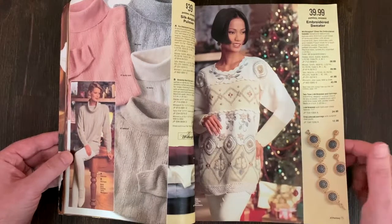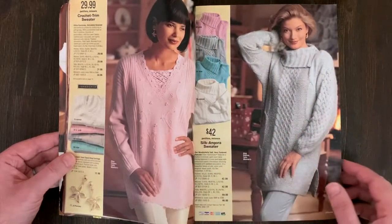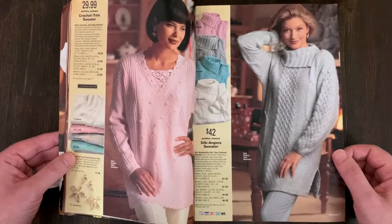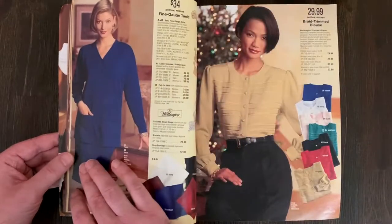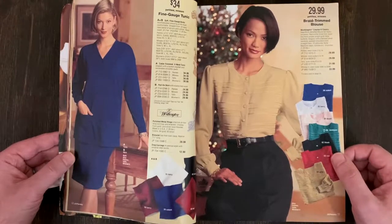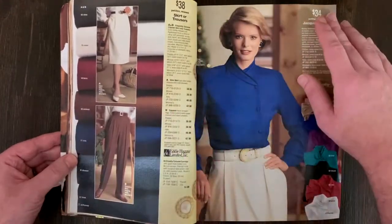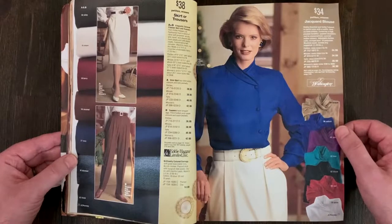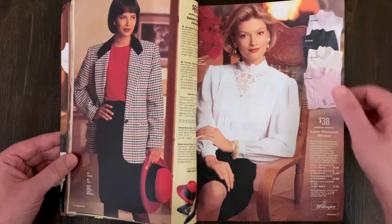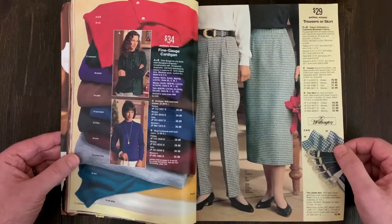Clothing is actually cheaper now, depending on the brand and if you're buying it on sale. The cable knit is really beautiful - I totally would wear that. I wonder how much was made out of the country. That blue crossover is really nice - yeah I like that too. It's a little different without being over the top. There's some houndstooth on that one.